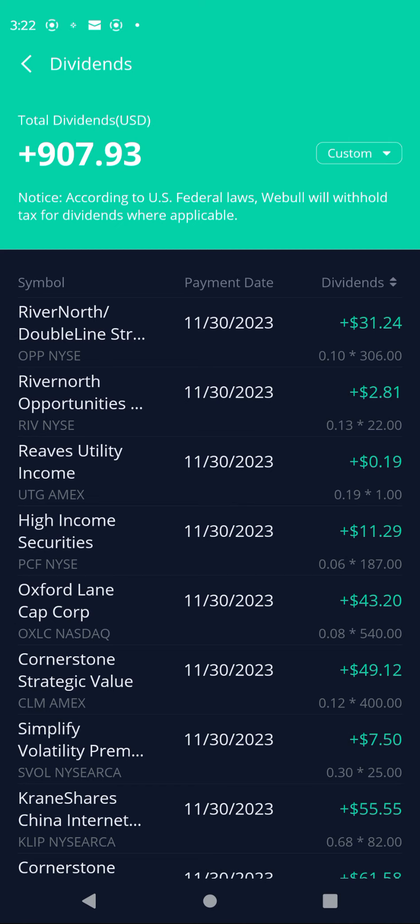Hey, what's up y'all, it's Starts With Groove here back at you. Got another month of dividends to go through — my dividends I made in November in my Webull portfolio. As you can see, for the month of November I made $907.93.